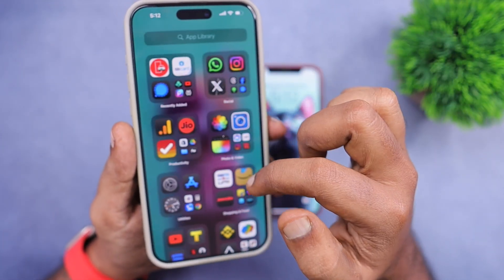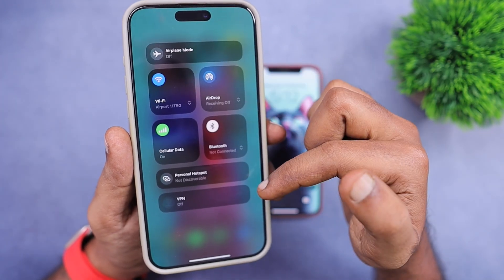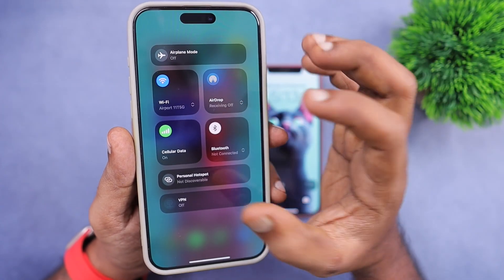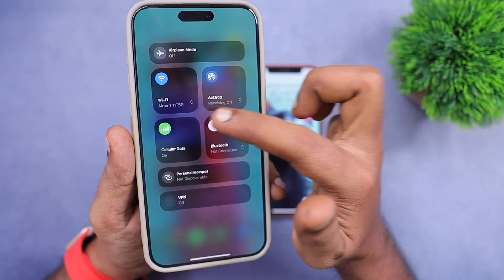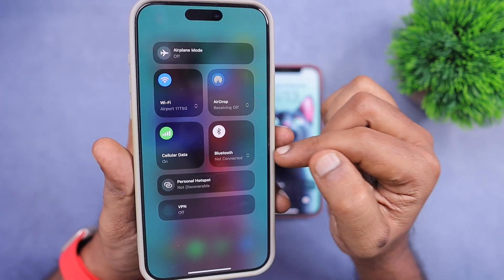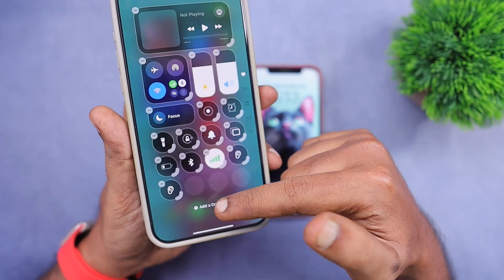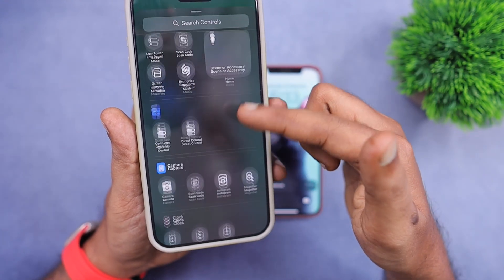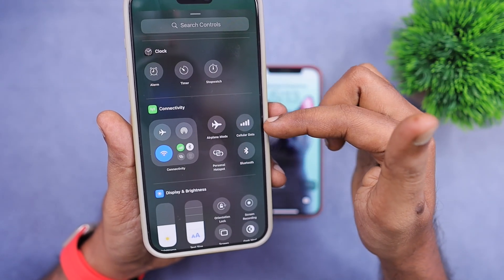The new design is a welcome addition, but it is still messy and rearranging the icons is still difficult. It will definitely take some time to get used to the redesigned Control Center of iOS 18. Meanwhile, if you want to access Bluetooth, Personal Hotspot, or Cellular Data quickly, you can drag and drop those controls separately in the Control Center customization option.